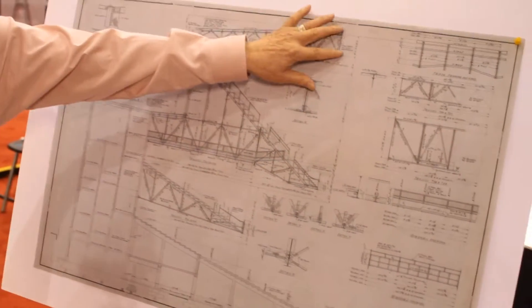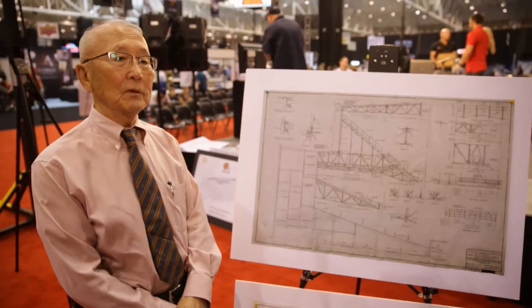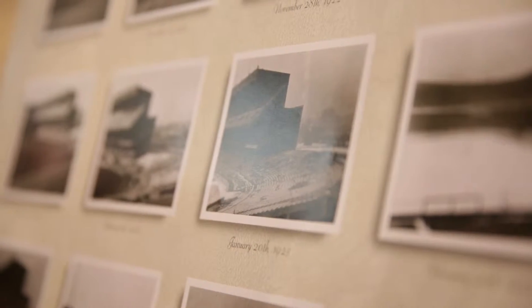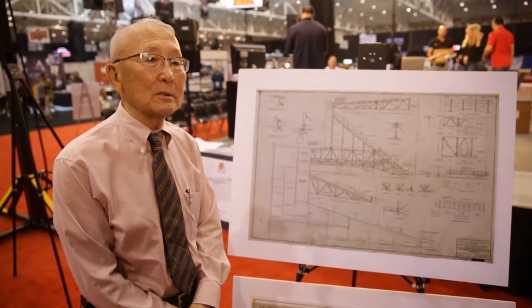And the other thing is this is the first triple-deck stadium in the country. How many fans would it hold? It was 57,000? That was huge back then. Yeah, opening day it went over 70,000.